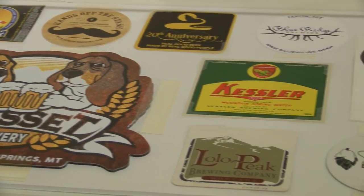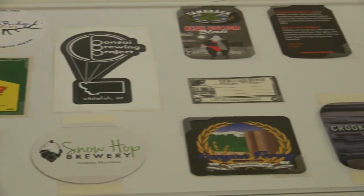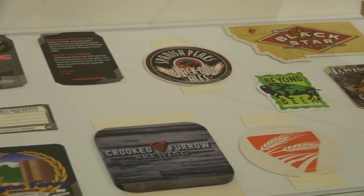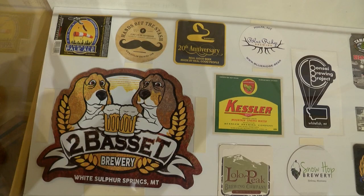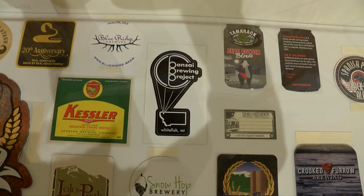Nowadays a great way that breweries get their name out to others in the community, along with their tap handles, is through making unique coasters with their logos printed on them. This is a good example of the types of coasters and stickers that have been produced by breweries across the state of Montana.